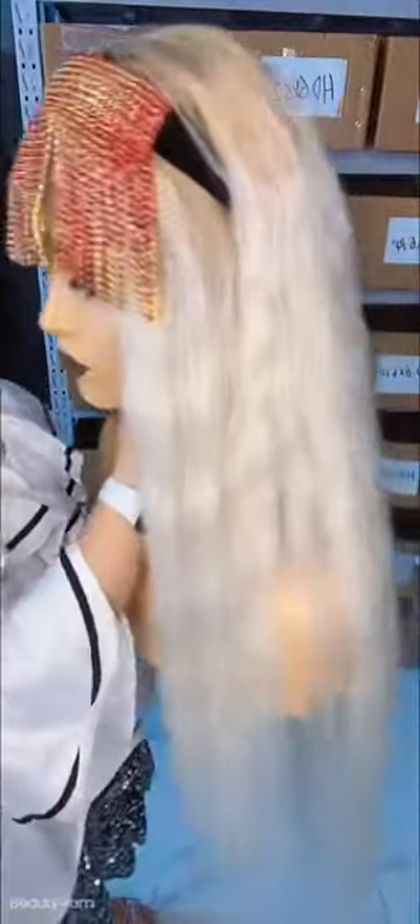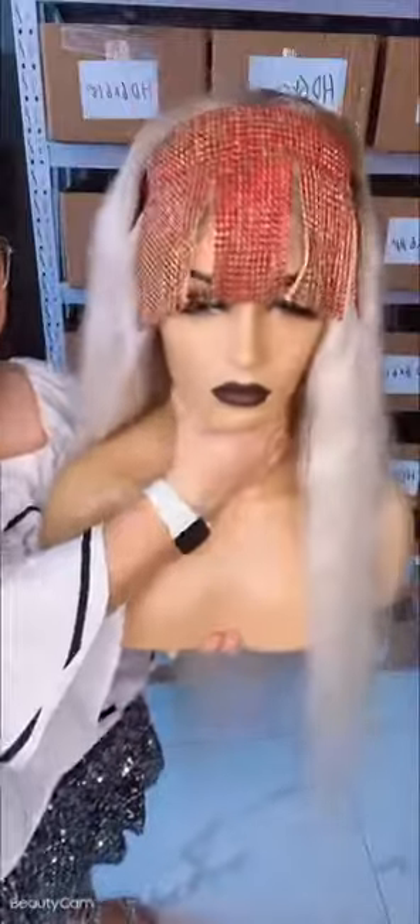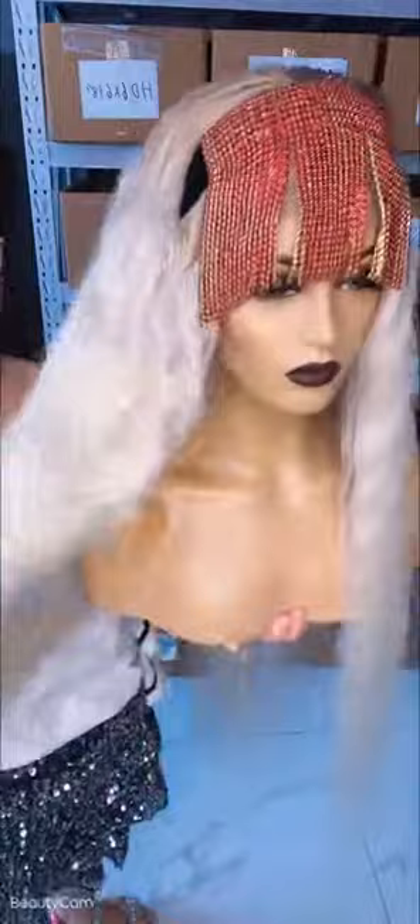Bone straight or a little wavy texture — we can make it up for you. If you like it, you can click buy now. This one is ready to go.